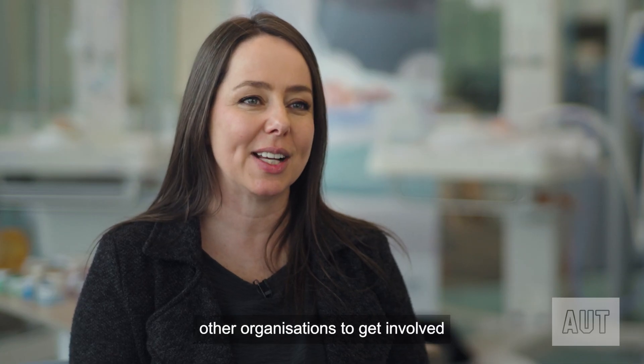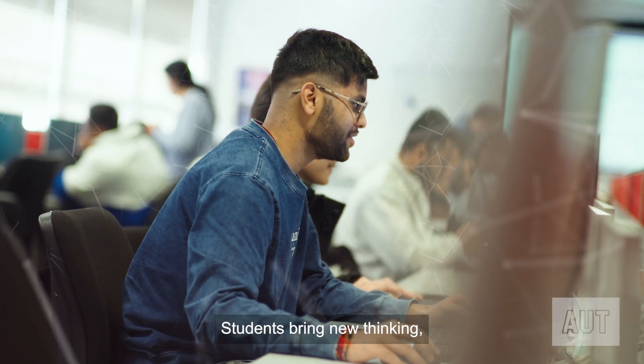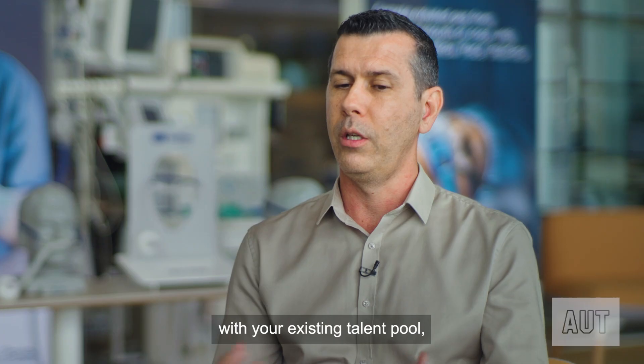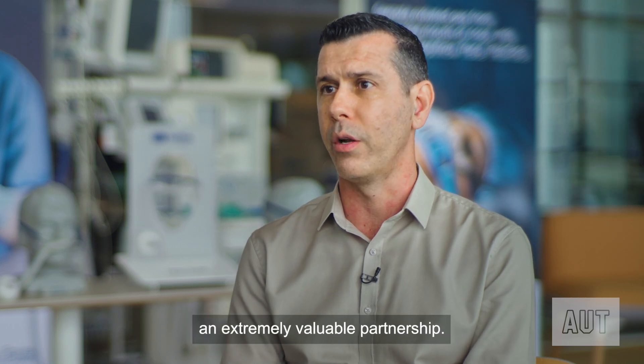I would really encourage other organizations to get involved with AUT and student projects. Students bring new thinking, and I think when you combine it with your existing talent pool you get this melting pot of great ideas. So it's an extremely valuable partnership.